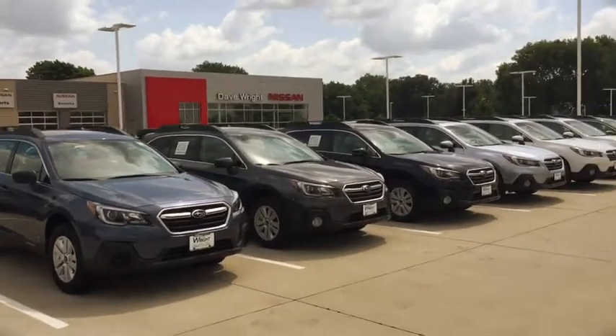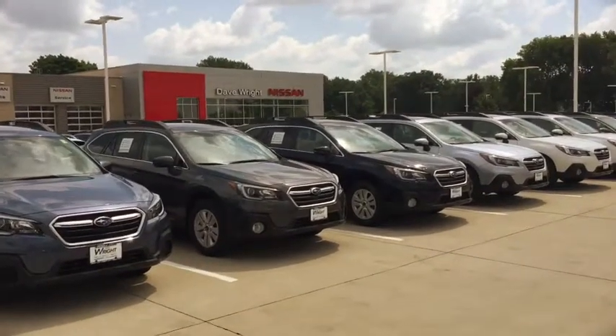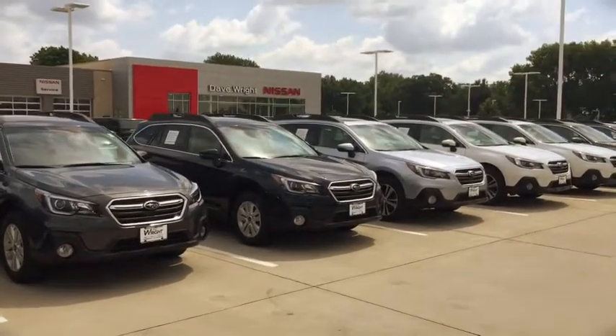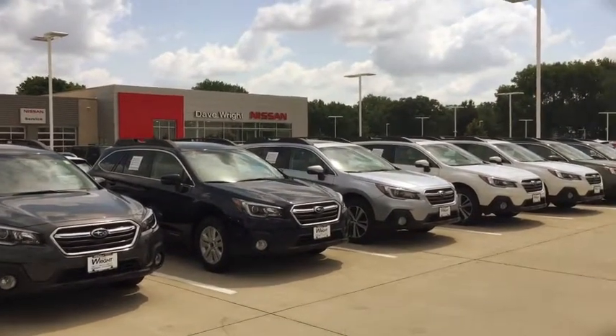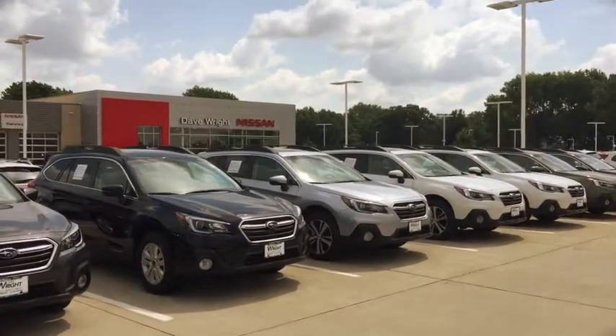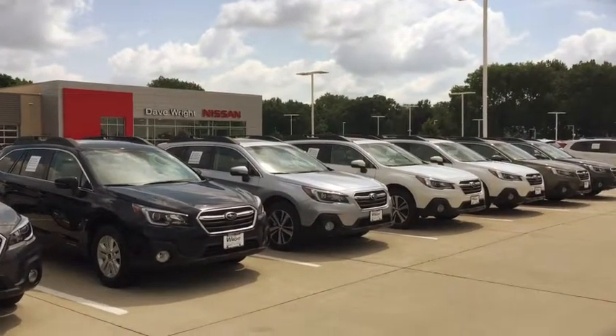I certainly encourage you to come out and experience features like rear collision braking, pre-collision braking, lane departure, blind spot warning, navigation backup, camera sunroof, symmetrical all-wheel drive, active shutter venting. I mean the list goes on, so please come out and drive one.